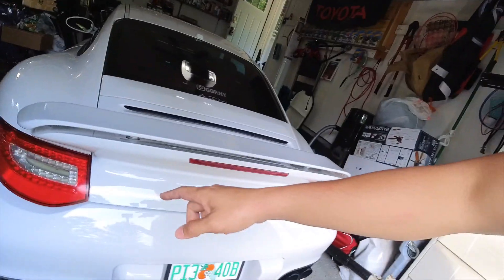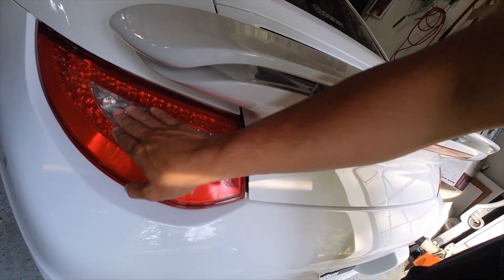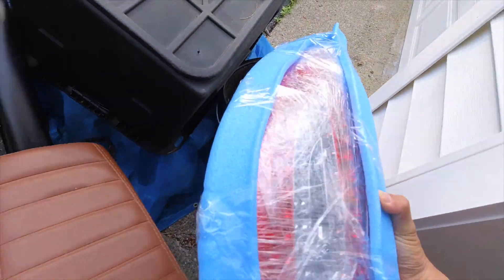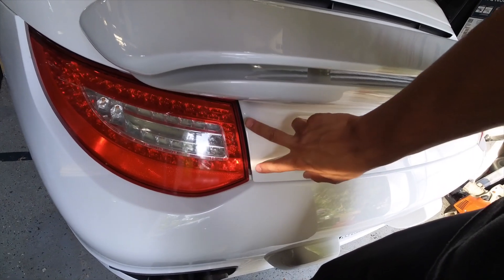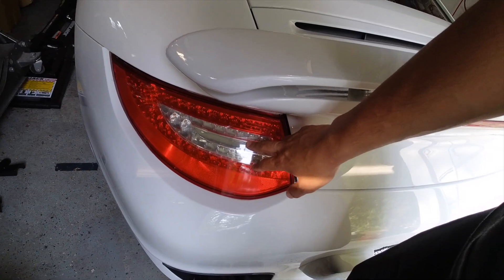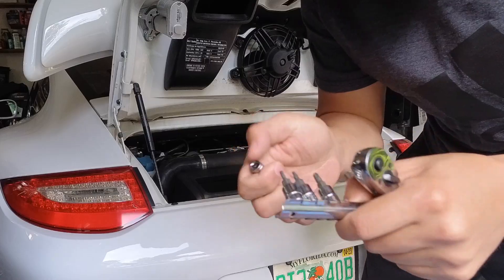All right, so we made it back to the house. We're going to change out this taillight - as you can see it is absolutely cracked, I just have tape holding it together so no more water gets in. I got the new taillight here, brand new OEM 997.2 taillight for the driver's side. The install is pretty easy - go ahead and remove the two Torx screws and then the whole assembly should slide out.